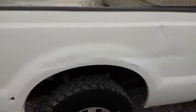Rear tailgate is dented, still closes. Right quarter panel, rear.